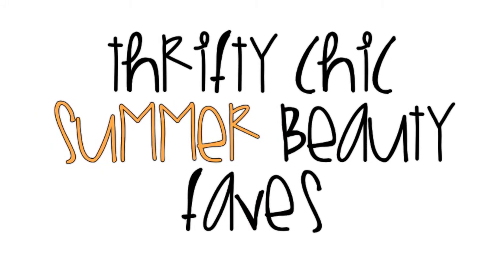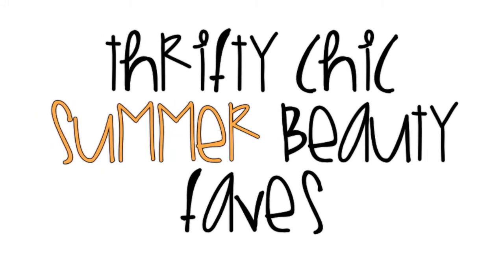Hi guys! This is a continuation from my last video featuring some of my summer beauty faves. I hope you enjoy.